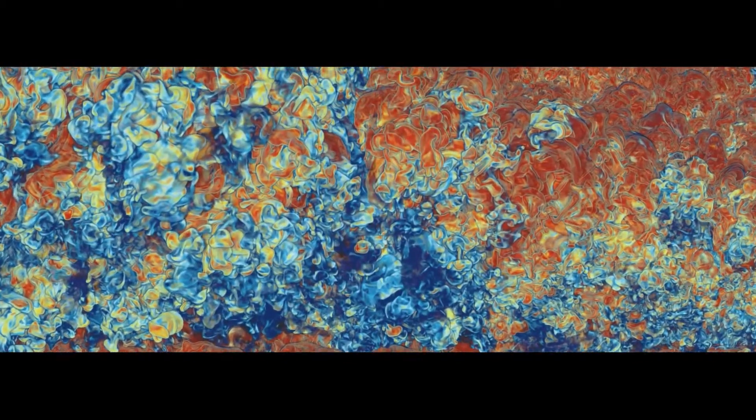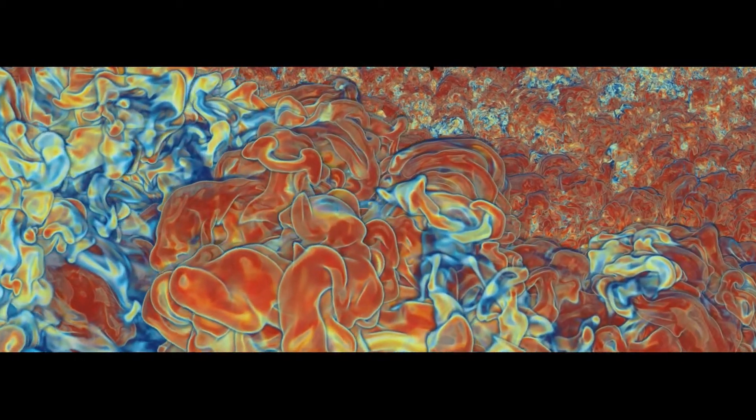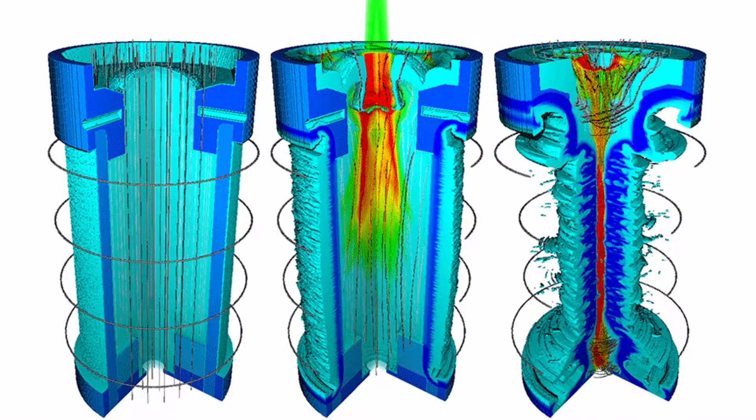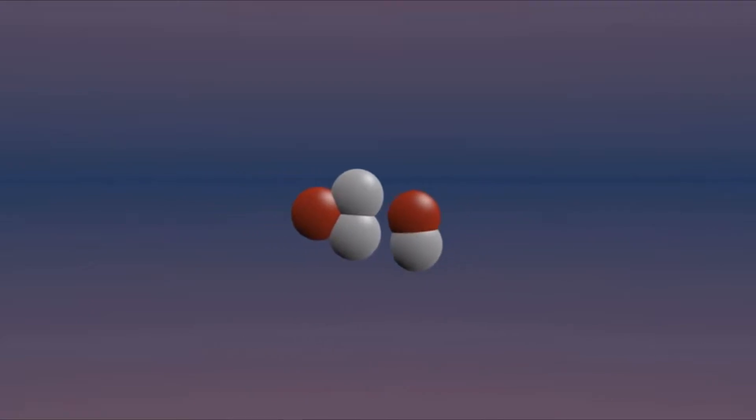Inertial confinement fusion and magnetic confinement fusion are typically two opposite branches trying to achieve the same thing in different ways. In our concept, we're applying both inertial and magnetic confinement to the plasma to try and make it a little bit easier to get to our end goal of fusion.